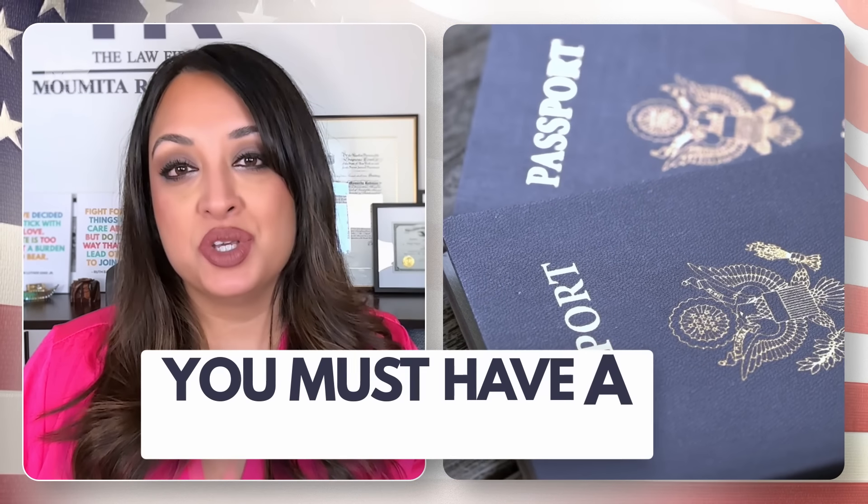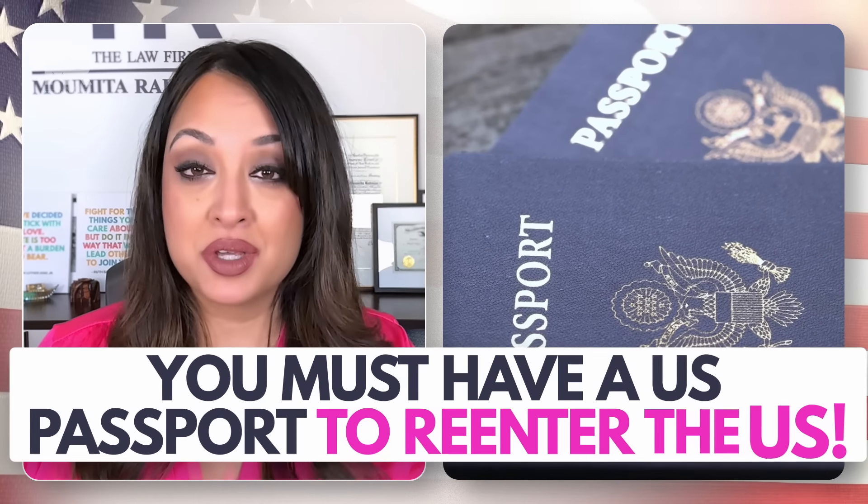That said, there might be some other circumstances where you might instead want to get your passport first. The most obvious one is that you cannot use your foreign passport to enter the United States any longer once you're a citizen. And since you are no longer a green card holder, you must have a US passport to re-enter the US.